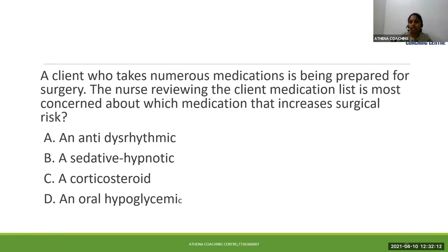A client who takes numerous medications is being prepared for surgery. The nurse reviewing the client's medication list is most concerned about which medication increases the surgical risk. Option A: an anti-dysrhythmic. Option B: sedative hypnotics. Option C: corticosteroids. Option D: oral hypoglycemic agent. The patient has been taking all four medications — which one causes increased surgical risk?